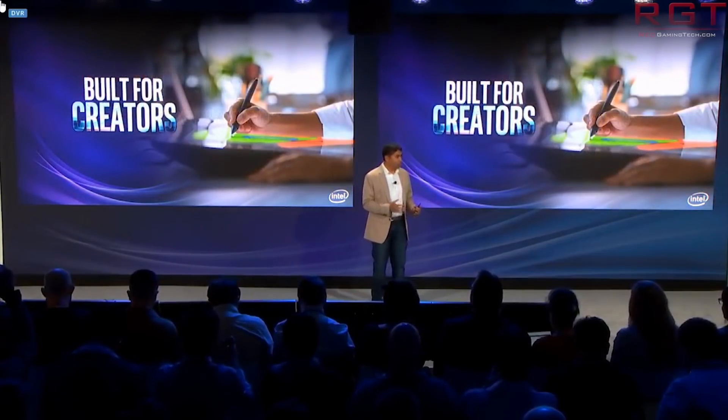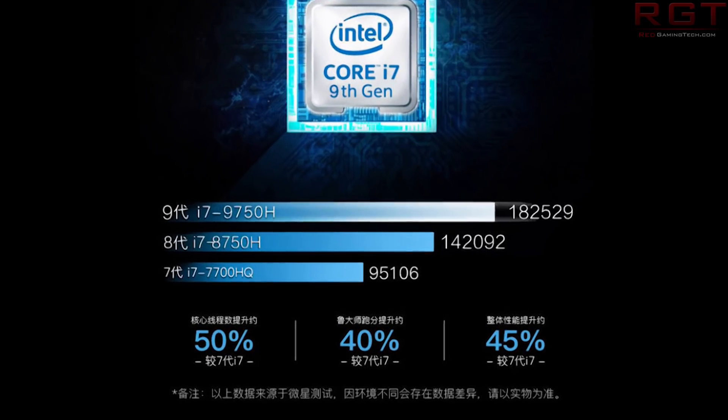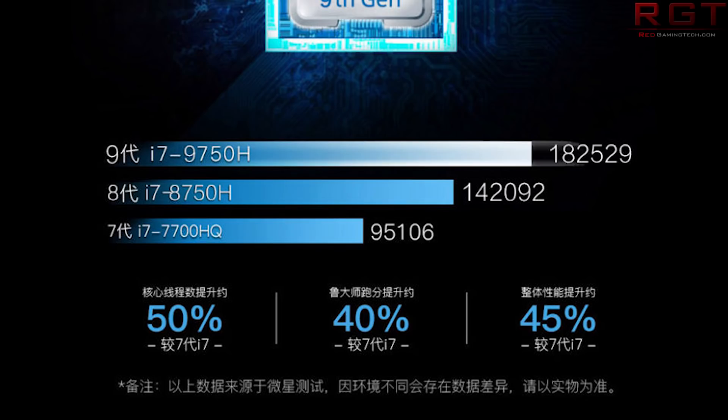The very first slide is undoubtedly, at least in my opinion, the most interesting and exciting out of all of these. Not that the others aren't interesting, because they are, but you'll see for yourself as it's on screen: it shows that the i7-9750H, according to this slide, is going to be 28% faster than the i7-8750H, which is pretty damn impressive.